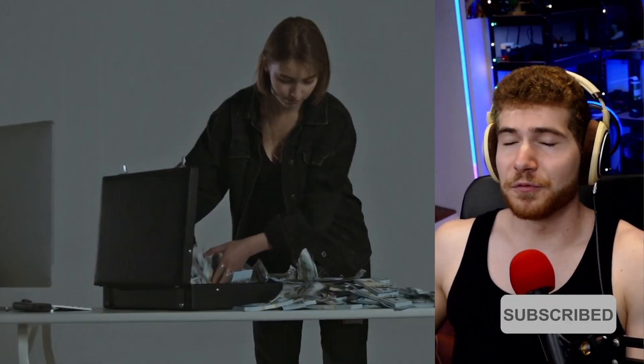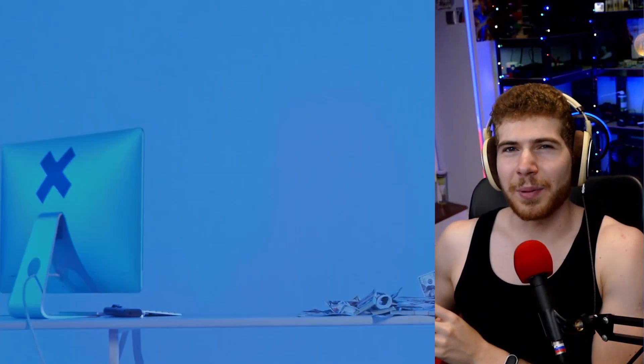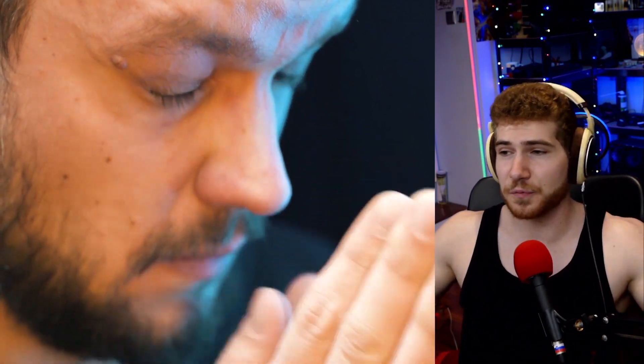These scams have been around for many years and you can spot them on AliExpress all the time. Basically, when you run out of the small capacity that's actually available, the drives will just keep overriding data, resulting in a bunch of corrupted data.